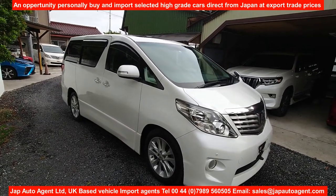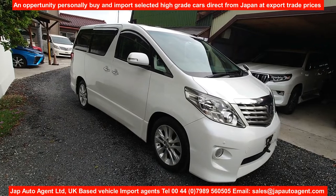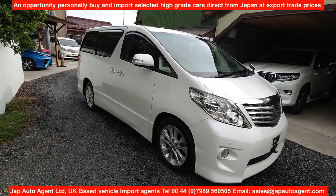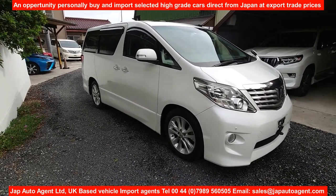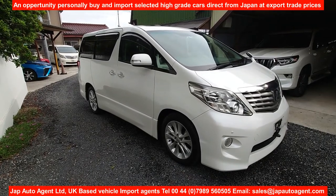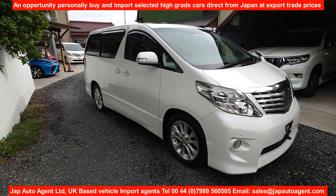If you're interested in this car, please talk to Paul at Japan Auto Agents. As you may be aware, with the dramatic fall in production, Toyota are cutting their production figures by 40% at present.